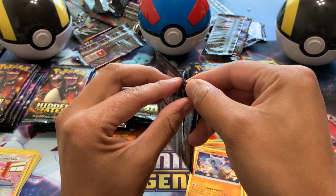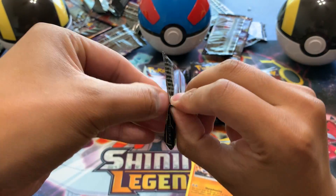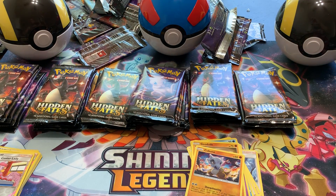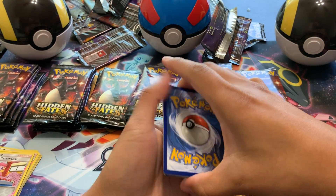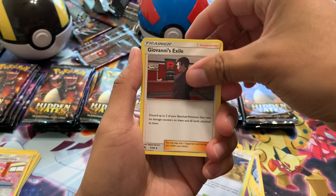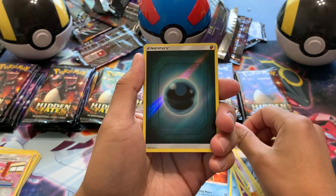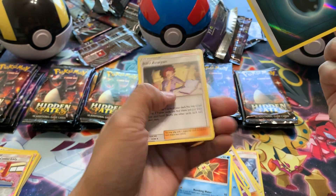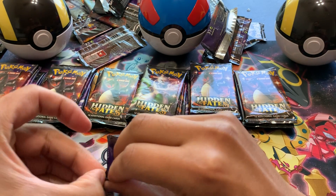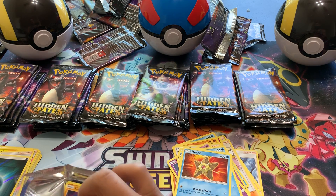Keep going — barely making a dent. Three to the front — Water Energy. Brock's Pewter City Gym, Giovanni's Exile, Koga's Trap, an Ekans, a Charmander, a Psyduck, a Magikarp, a Staryu, reverse holo Dark Energy, and a Bill's Analysis. Once it hits the hour mark I will cut it and start another video — there will be a part two. I don't want to have an over-an-hour-long video. You guys can continue if you want to — don't forget to subscribe, it helps me get subscribers and views to put on more content. Tell your friends and family — hey, look at this guy, he's doing 55 packs of Hidden Fates.